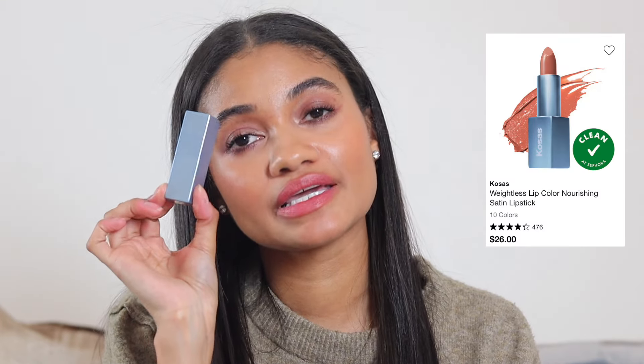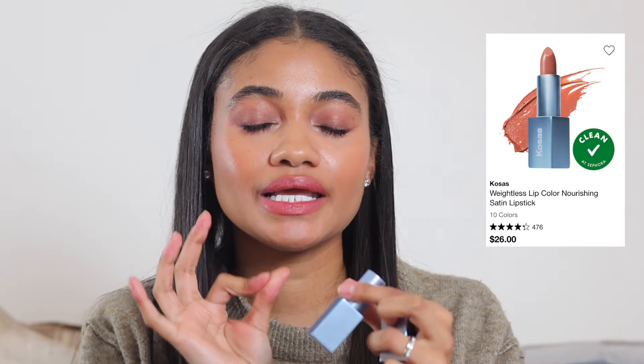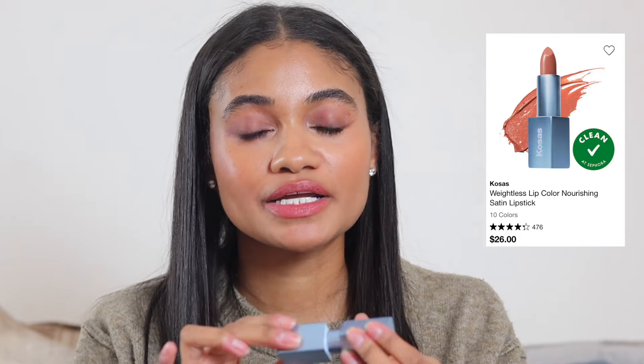It also wouldn't be a recommendations video without suggesting the Cosas lipstick in shade Vegas specifically. It's a stunning beigey nude — if you're my complexion and everything seems too orange, too pink, or too ashy on your lips, check this out. I wear it with a brown lip liner. This was my wedding lipstick, so you know it's comfortable to wear all day.